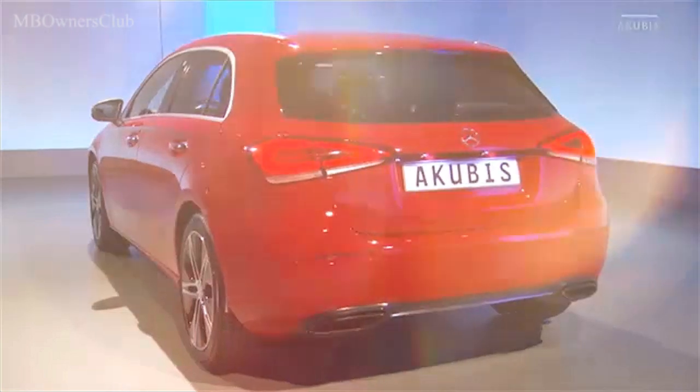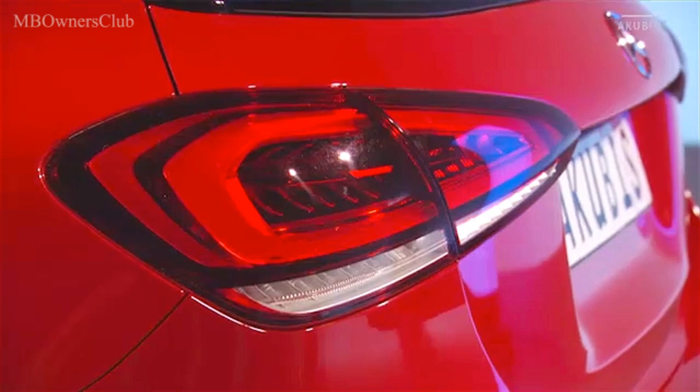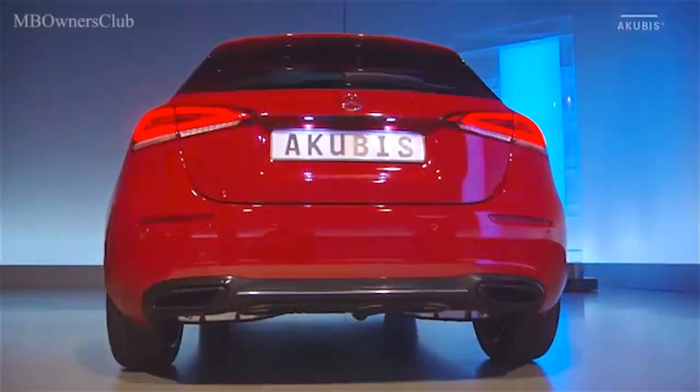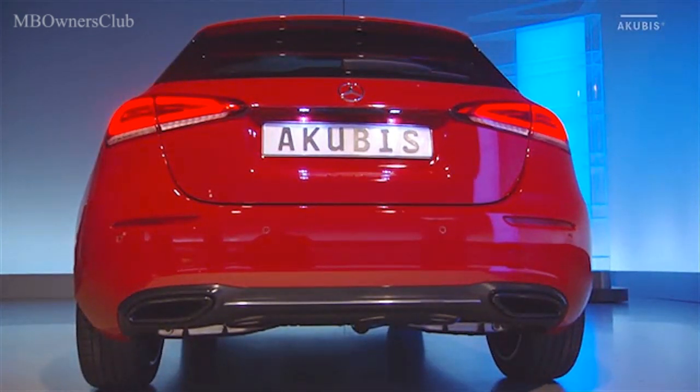À l'arrière, on remarque les feux arrière plats en deux parties, qui sont disponibles en option en variante intégrale LED. En accord avec le pare-choc arrière à deux éléments et le diffuseur spécifique à la ligne d'équipement, ils accentuent le dynamisme de la poupe.